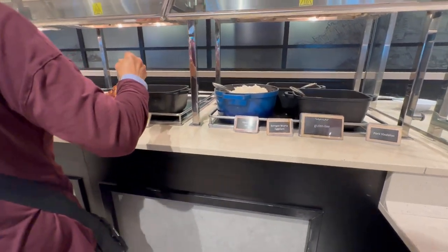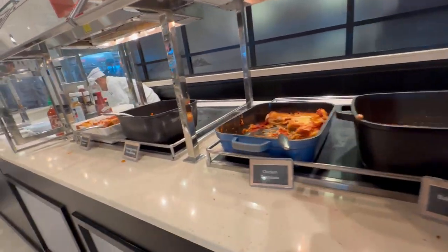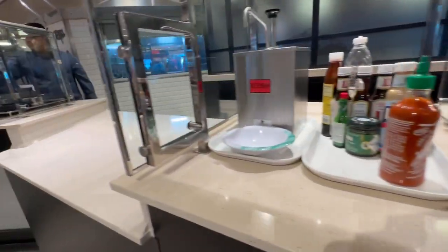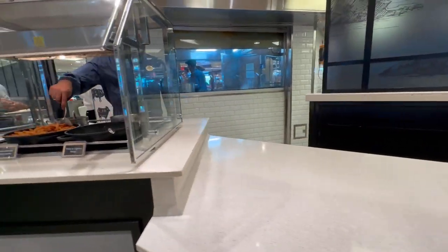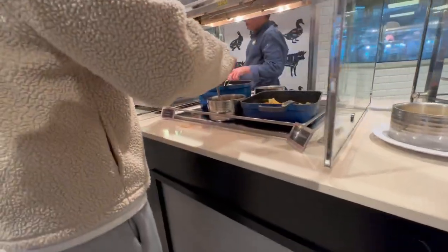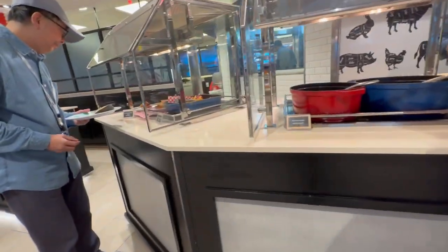The buffet tended to be themed. For every single night or every single lunch, there would typically be a permeating theme running through the buffet — one night you may find Italian, one night Mexican, one night Asian cuisine. That's essentially how the buffet options ran.